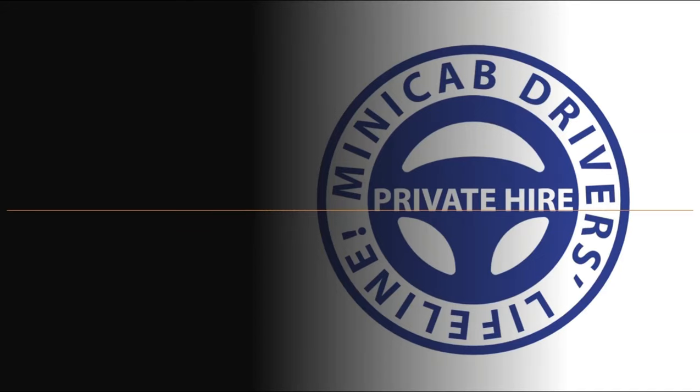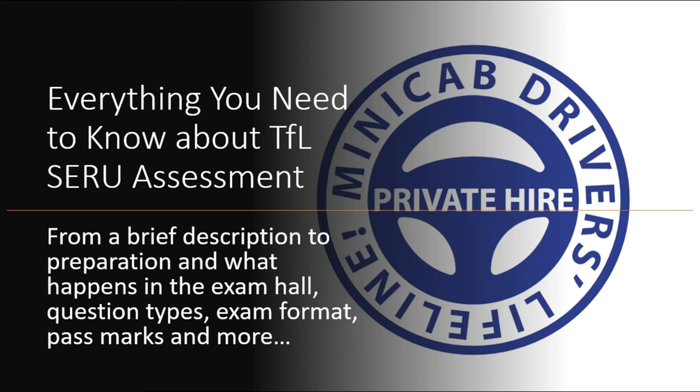Hi, welcome to Minicab Drivers Lifeline, who provide training for TfL Service Assessment, Life in the UK, driving retest, topographical assessment, B1, and more. We help our brothers and sisters with many different kinds of applications including private hire, passports, and many more. The whole purpose of us being here today is to talk about TfL's Service Assessment, and I'm going to answer the questions we receive every day on this presentation so you are fully informed.